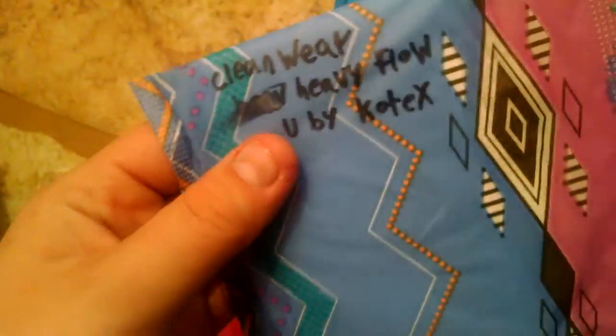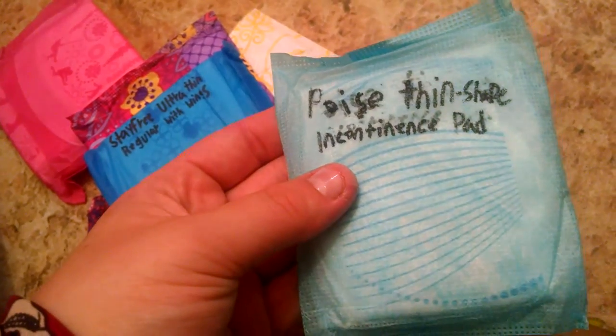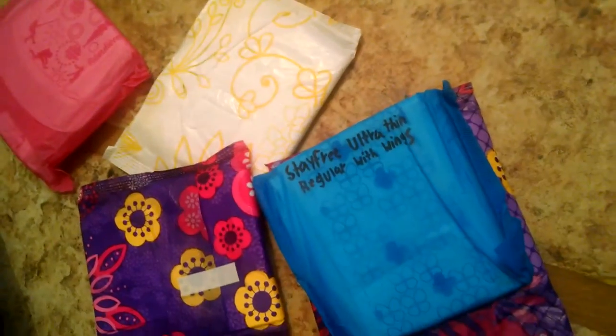I have a U by Kotex Clean Wear heavy flow pad — that's my favorite. I also have some nice regulars, including a Poise thin shape pad. It's like a second or third time using these — not that much — but it's a good pad.